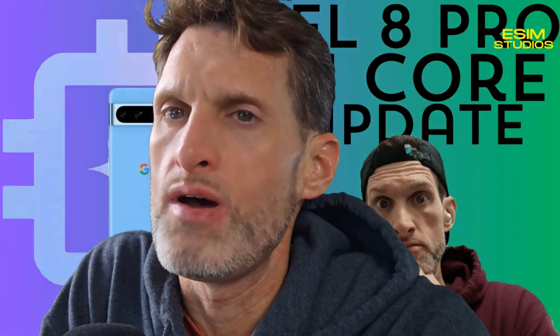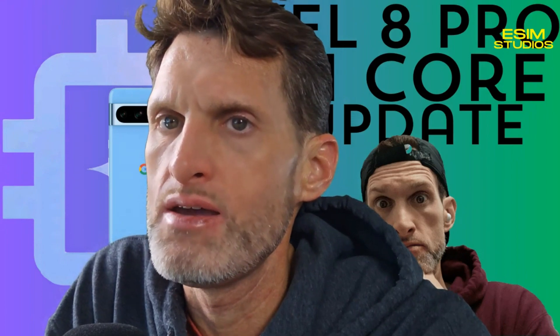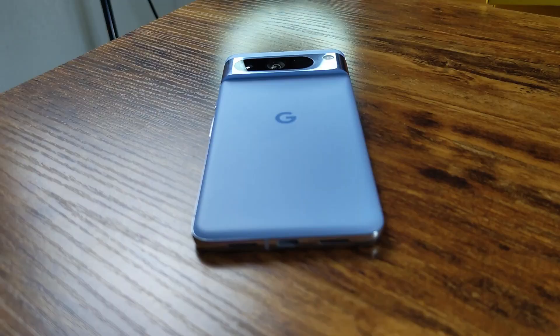Welcome, welcome, welcome eSIM Studios. My name is Taylor Bell. Big Pixel news today. All my Pixel users out there, hashtag Team Pixel.